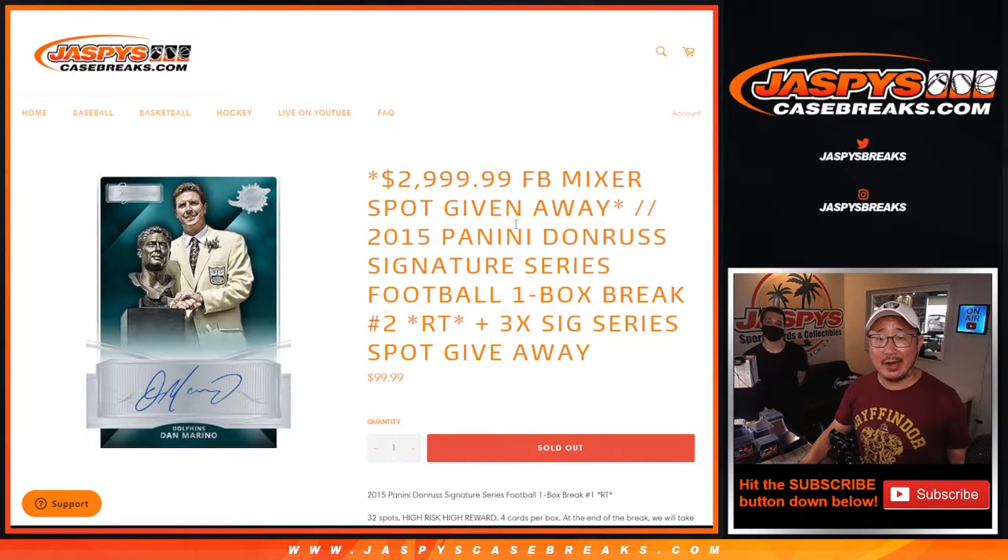Hi everyone, Joe for JaspysCaseBreaks.com coming at you with a little 2015 Panini Donruss Signature Series Football. It's just a one box break, random team break number two, with three spots being given away within this break and a $3,000 spot being given away at the very end.